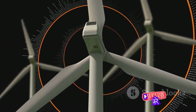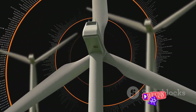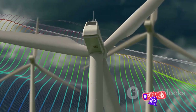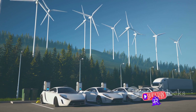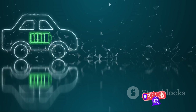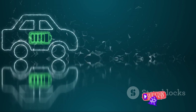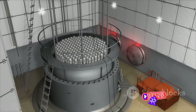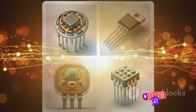Consider wind turbines. These giants harness the power of the wind and convert it into electricity. But this conversion requires careful control and regulation of electrical currents, a task perfectly suited for transistors. By managing the power flow, transistors allow wind turbines to operate efficiently, irrespective of how strong or weak the wind blows. Transistors are also key players in the world of electric vehicles, controlling the power flow between the battery and the motor. They help manage the charging process, ensuring the battery is not overcharged or drained too quickly. Moreover, they regulate the power delivered to the motor, providing smooth acceleration and better efficiency. In a nutshell, transistors are the unsung heroes in the fight against climate change, forming the backbone of efficient energy conversion systems and power management in renewable energy technologies.